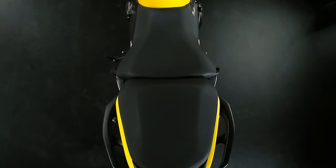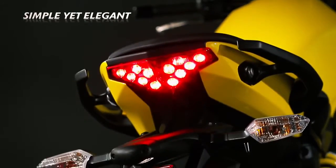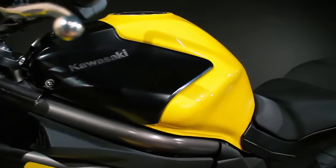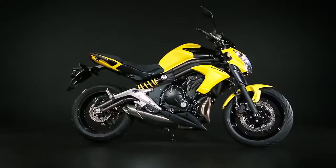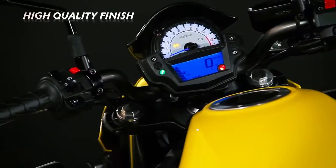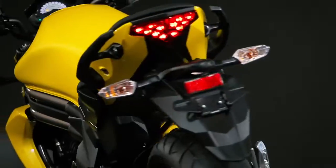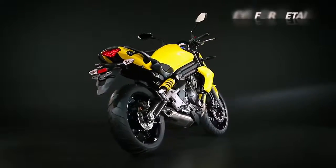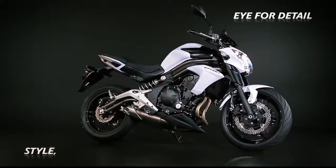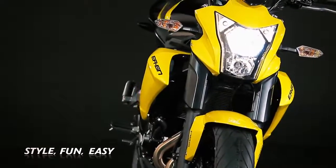Avoiding unnecessary design flourishes, the new ER6N's simple yet elegant appearance is a successful marriage of form and function. Attention to even the smallest detail is key to the bike's high-quality finish — easy-to-read instruments, pedal disc brakes, front fork guards, rear hugger and clear turn signal lenses. Each part pushes the latest ER6N further ahead of the competition and increases the appeal of this stylish, fun and easy-to-ride machine that is as easy on the eye as it is on the wallet.